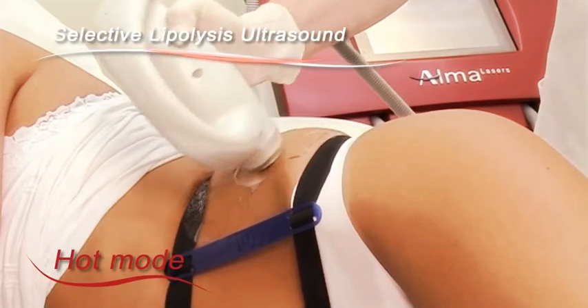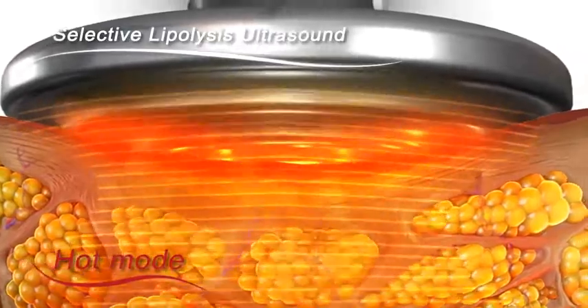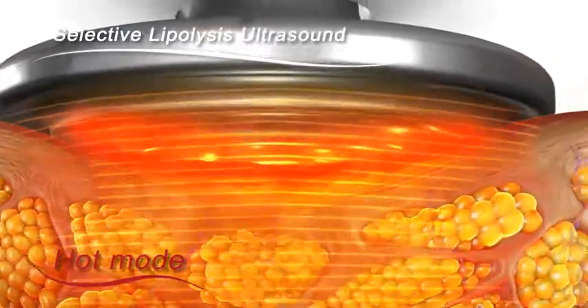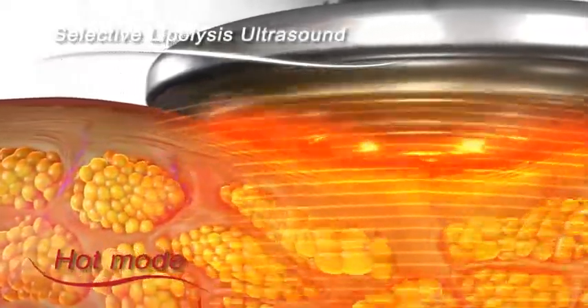In its initial hot mode, Accent Ultra delivers acoustic longitudinal wave thermal energy to fatty tissue. This gradually increases the temperature of fat cells and weakens their membranes.